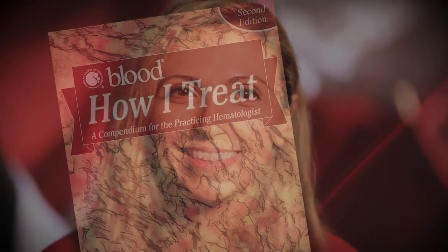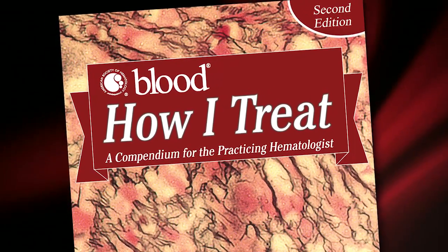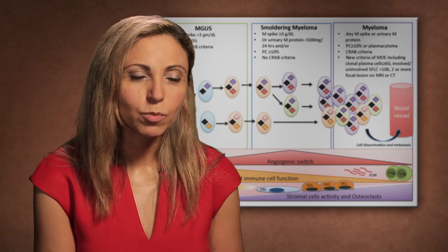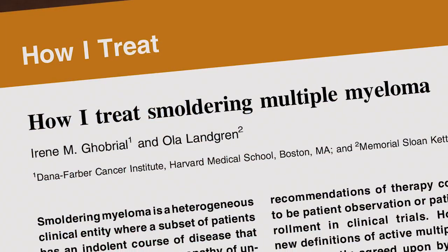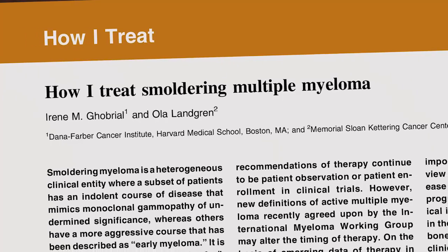Dr. Irene Gobrial has published several papers in Blood, including a recent one on myeloma that is featured in the second edition of the How I Treat compendium. I wrote a paper about how I treat smoldering myeloma, and I worked in collaboration with Ola Langer and with many people who have been working in the area of smoldering myeloma.